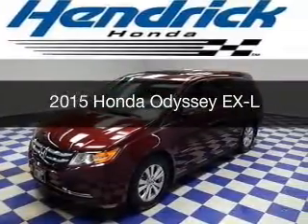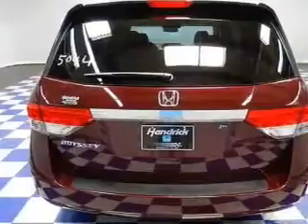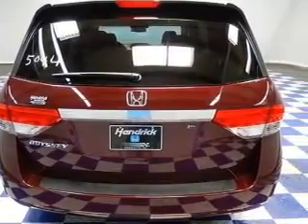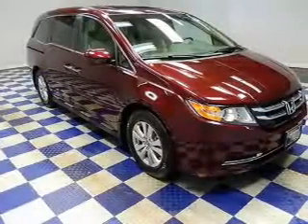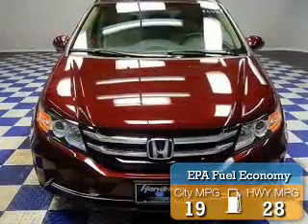This is a new 2015 Honda Odyssey. It's powered by front-wheel drive, a 3.5-liter six-cylinder engine, and a six-speed automatic transmission. Great fuel efficiency saves you money by requiring fewer trips to the gas station.